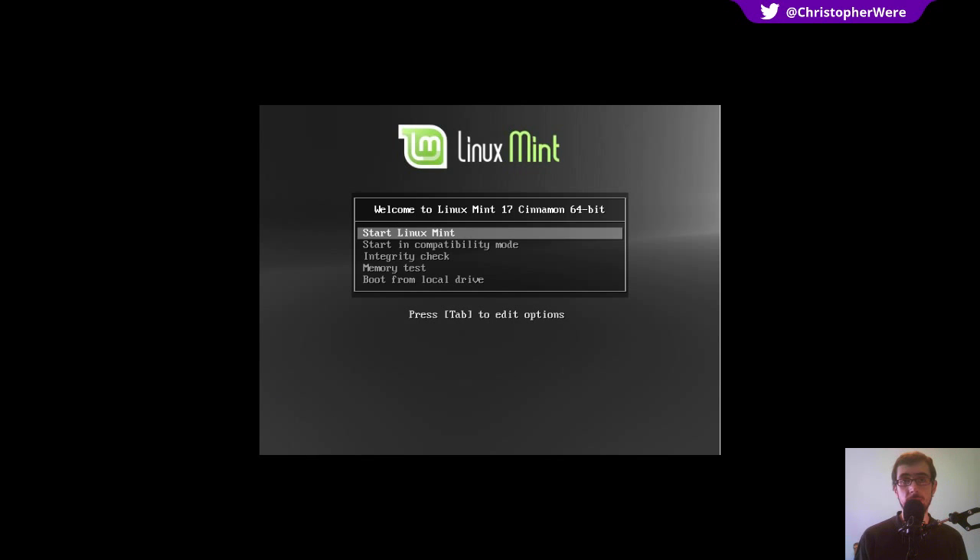What I've done here is that I've booted up into the live CD, and I'm just about to start Linux Mint from the boot menu there.